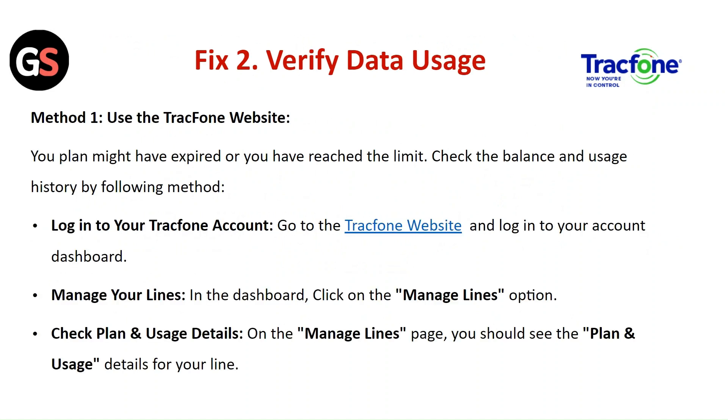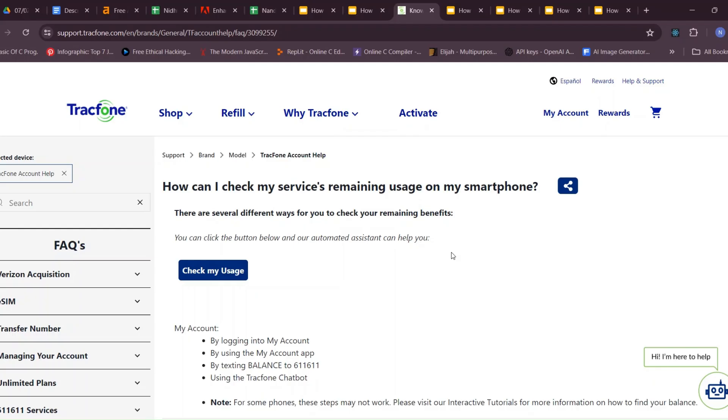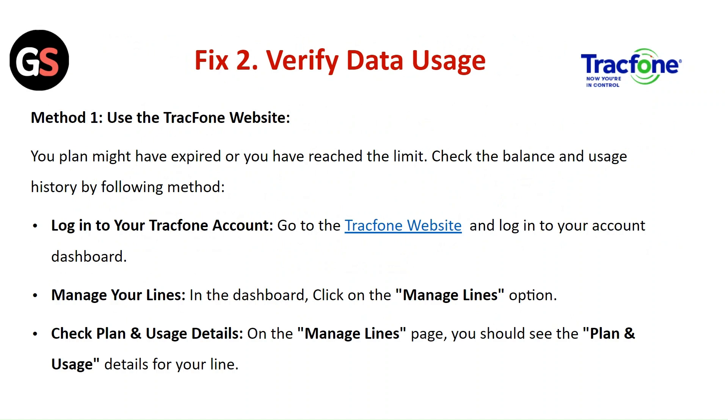Fix 2: Verify the data usage. Method 1 — Use the TracFone website. Your plan might have expired or you may have reached the data limit. Check the balance and usage history by logging in to your TracFone account. Go to the TracFone website, log in, and in the dashboard click on the Manage Lines option. On the Manage Lines page, you should see plan and usage details for your line.